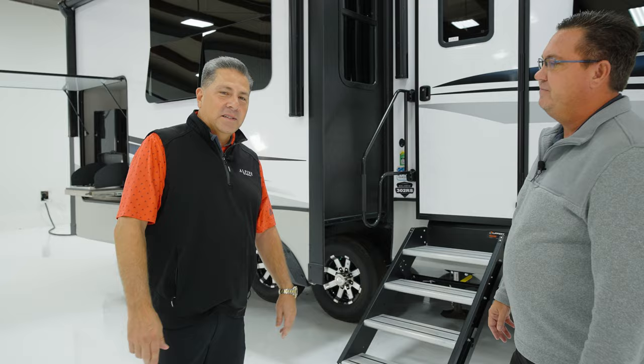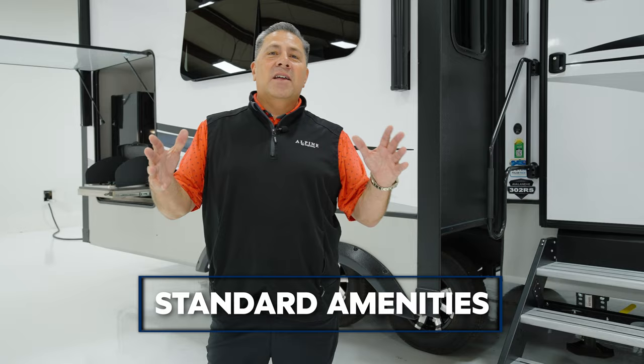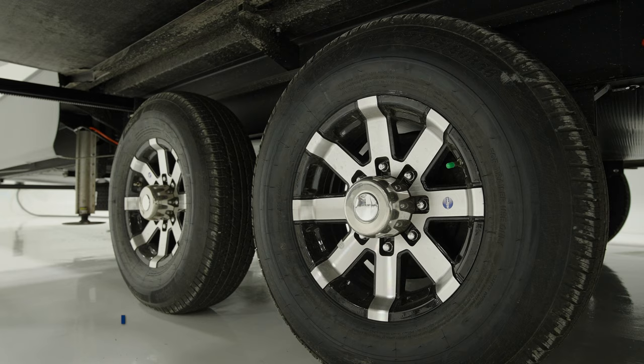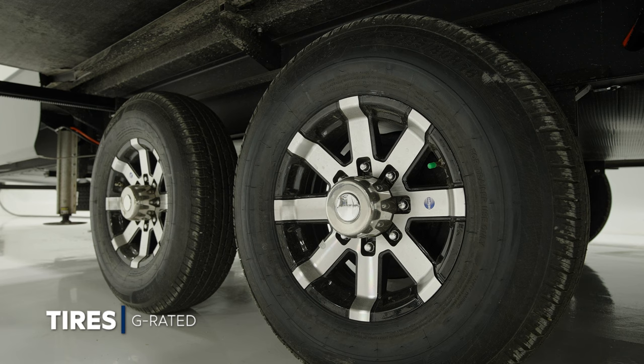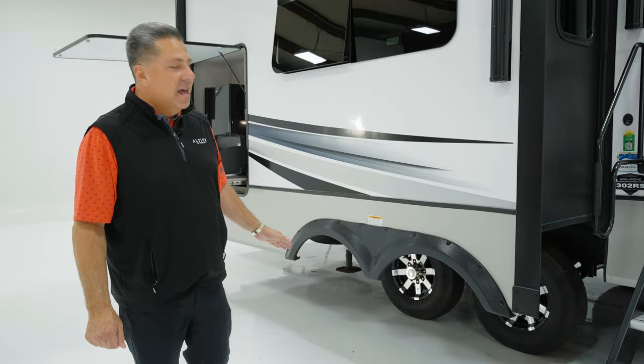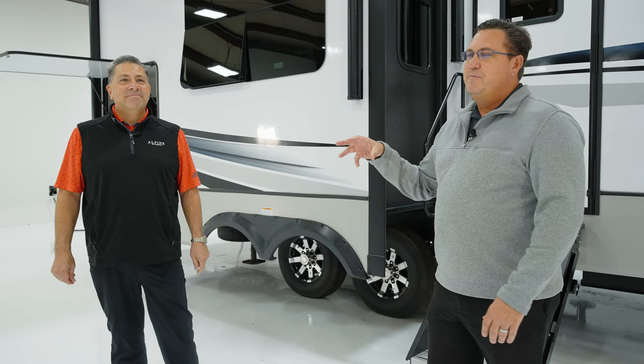Let's not forget what you get standard in Avalanche — standard residential amenities, no options required. How about the tires? 14-ply steel-belted G-rated tires, folks. Typically G-rated tires are an option, but here they come standard. We've got greasable wet bolts, half-inch steel shackles, and bronze bushings. This allows more load capacity so you can run down the road at 75 miles an hour — a higher speed rating than most of the competition.